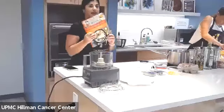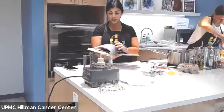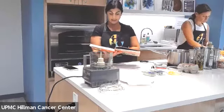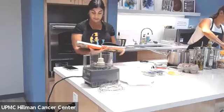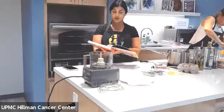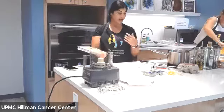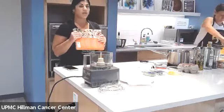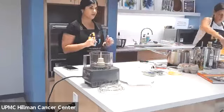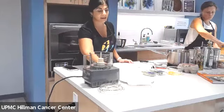Most of our recipes this month and next are going to be coming from this particular cookbook. We really like it because at the beginning it talks about anti-inflammatory ingredients, managing side effects. It has a whole cancer fighting toolkit, recipes for planning, enhancing flavor, enhancing your taste buds, learning food preferences. It's just a really good cookbook for our cancer population. So let's get right into it: poached eggs with basil lemon drizzle.